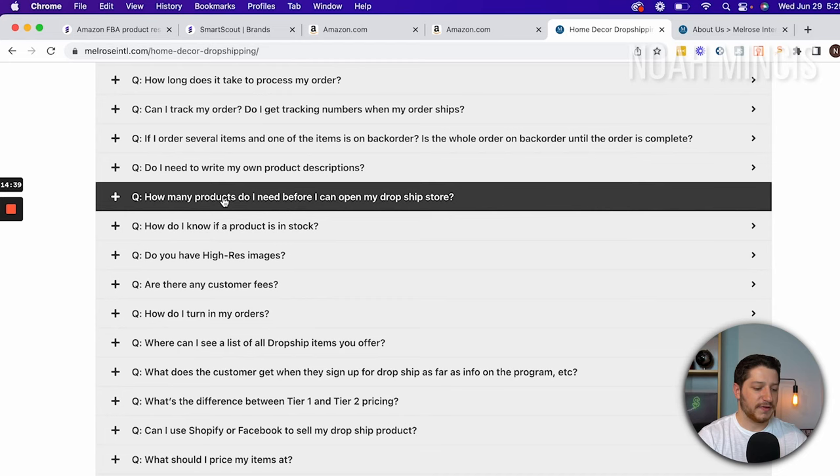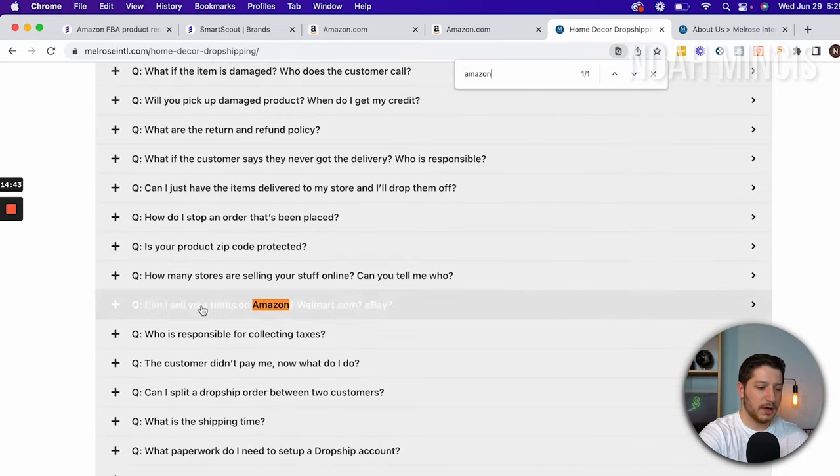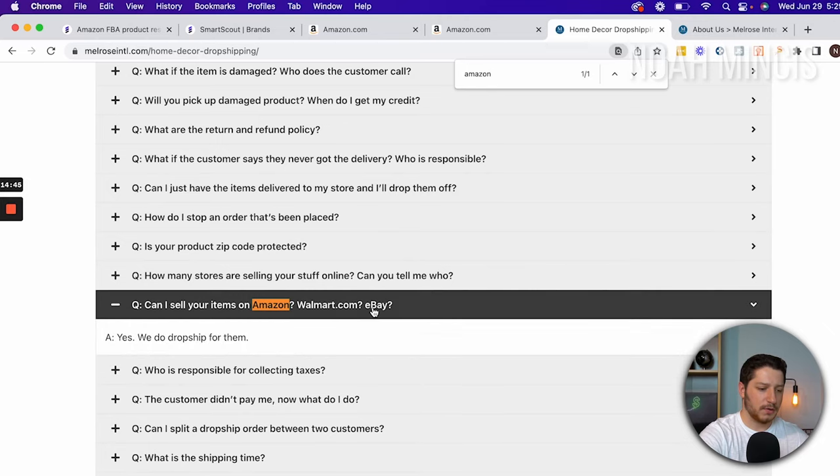I want to check if I can sell on Amazon, so I do Control F and search for Amazon. The FAQ says: 'Can I sell your items on Amazon or Walmart? Yes, we drop ship for them.' So we just found a supplier that we can get an account with and sell their products on Amazon, Walmart, and eBay. This is a great method because we're looking on Amazon already, we know their items sell, and we confirmed we can go ahead and sell their items.